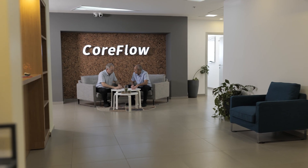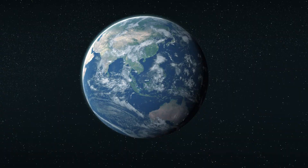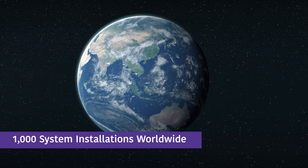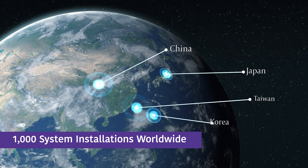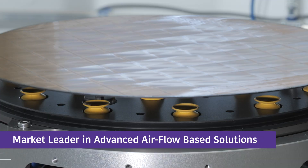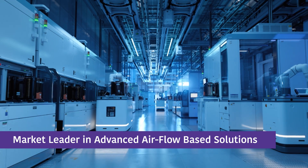Established in 1999, with headquarters in Israel, CoreFlow enjoys a global reach with more than 1,000 installations worldwide. With offices in Korea, Japan, China, and Taiwan, the company is a proven market leader for advanced airflow-based solutions in precision manufacturing environments.